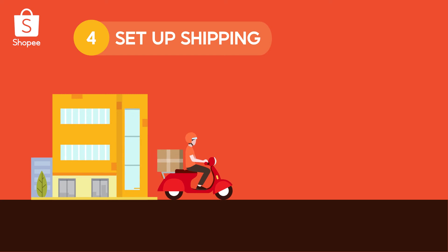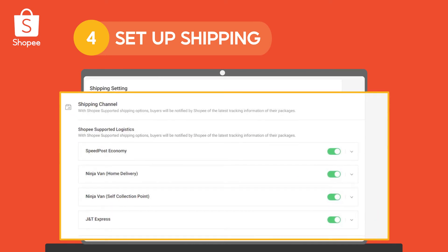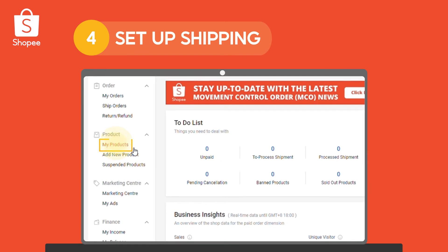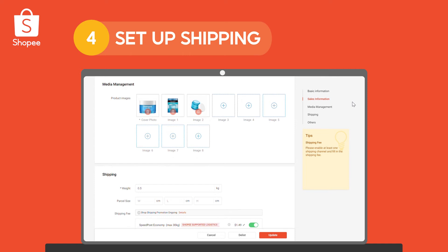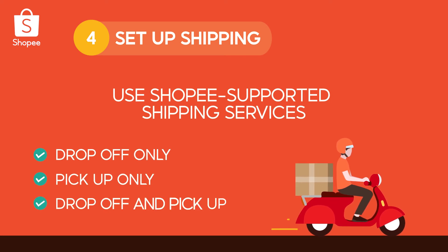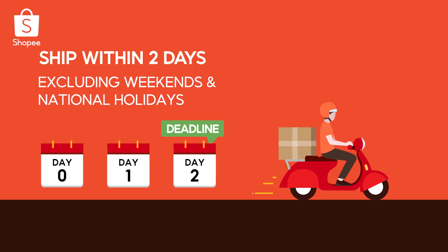Before you can send out products, you'll have to set up shipping with your logistics partners. Simply click on My Shipping and enable the logistics partners of your choice. You can also customize logistics partners for specific products — go to My Product, select the specific product and click Edit, then select Shipping and enable or disable accordingly. With multiple Shopee supported logistics partners, you can choose anyone that fits your business' drop-off and pick-up needs. Do note that you will need to ship out all regular orders within 2 days, excluding weekends and national holidays.